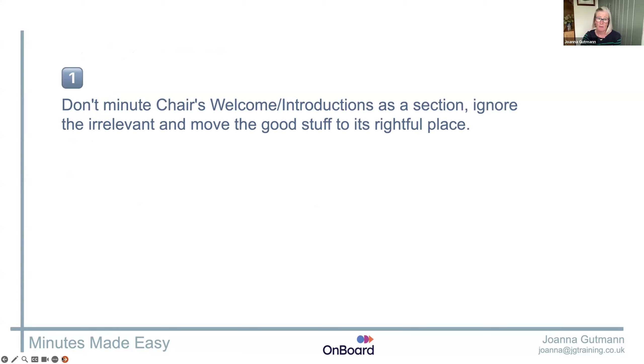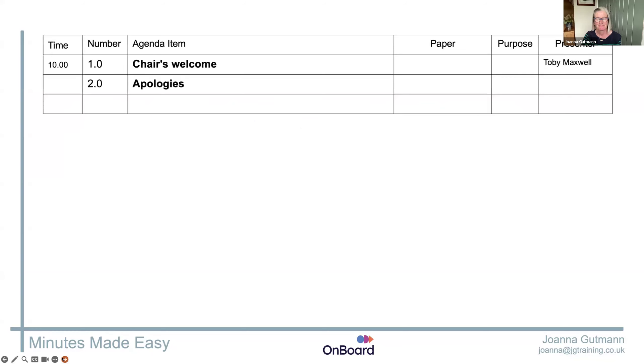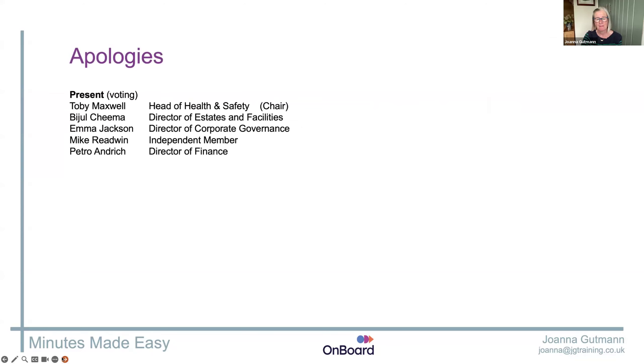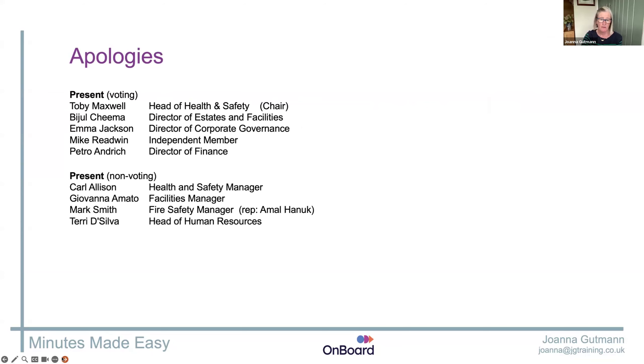Think of apologies as more like the school register — we need to record who was there. For boards, you'll often find they're split into voting members and non-voting members. The voting members do what it says on the tin. The non-voting ones are the senior execs — they come to every meeting, get given actions, join in discussion, but they're not actually the decision makers. And if your board is divided like that, your minutes should show it. Others who've just come in to present a paper or answer questions are not normally here — that's why they get a different heading.